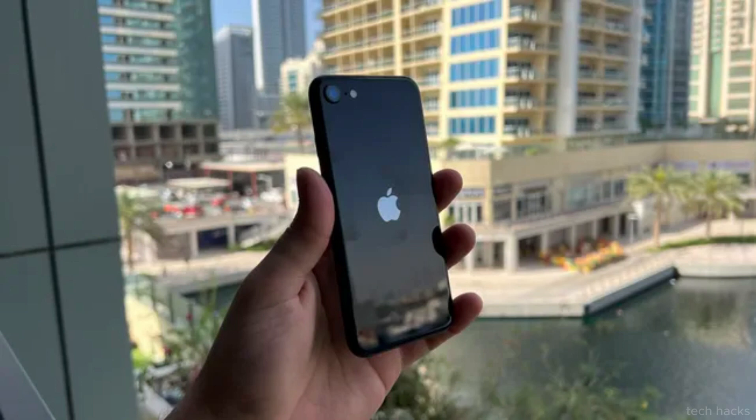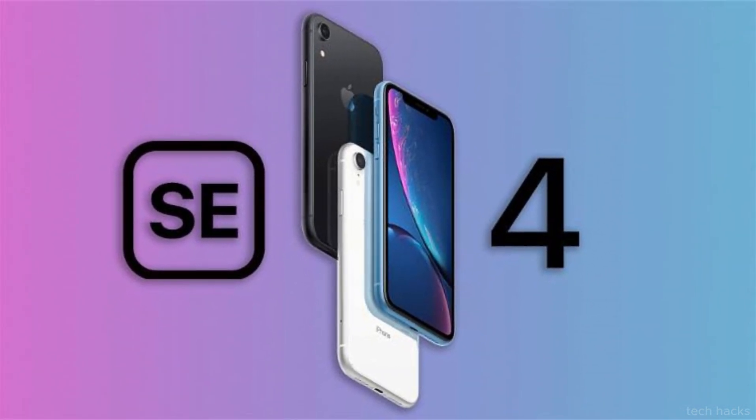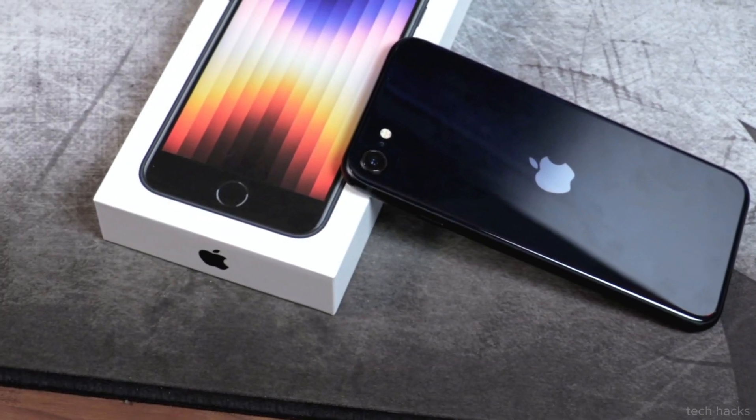Get ready for the potential game-changer in Apple's mid-range lineup, the iPhone SE4, rumored to hit the shelves in 2025. It's expected to shake things up with a fresh design and an array of exciting features.